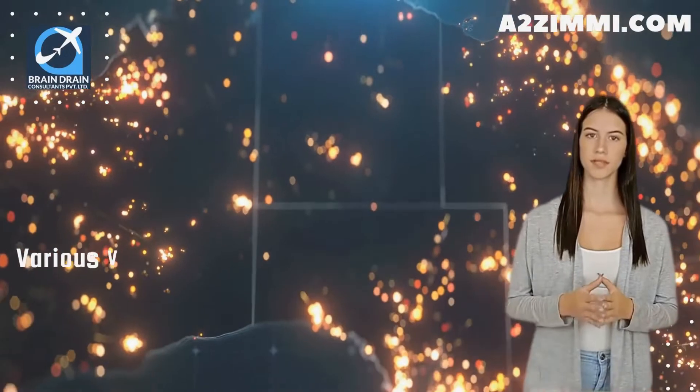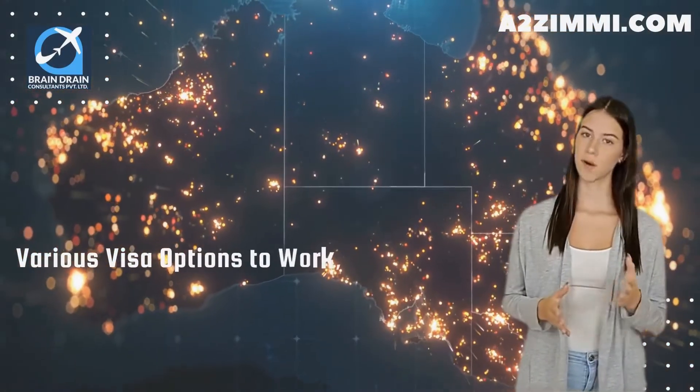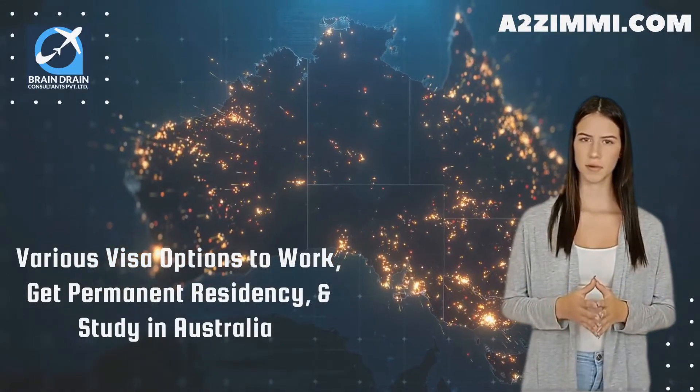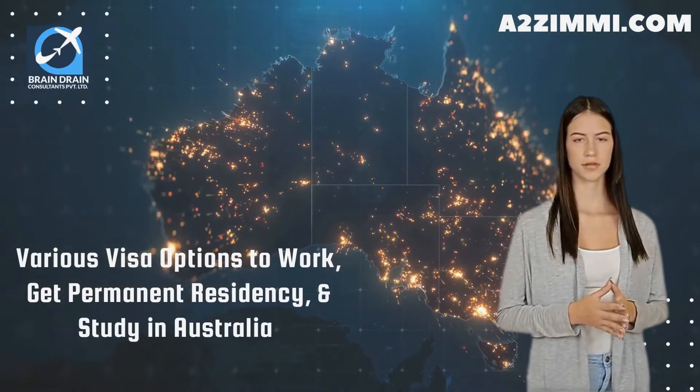At the end of the video, we will tell you about various visa options to work, get permanent residency, and study in Australia on your profile. So watch the video till the end to get all the details.